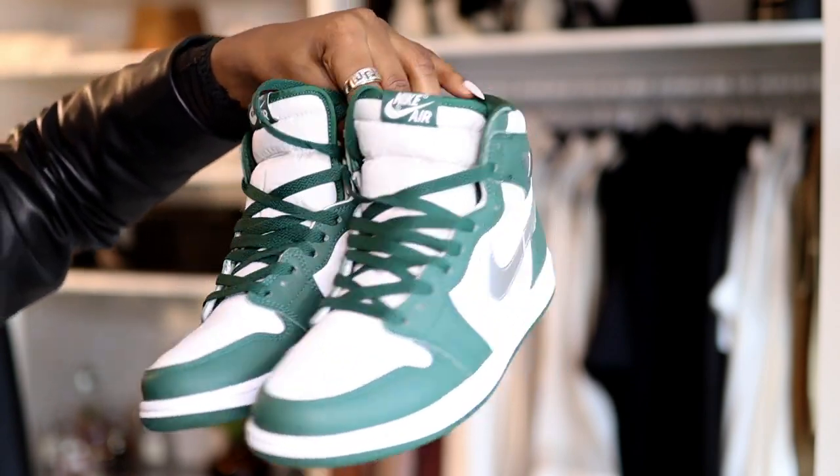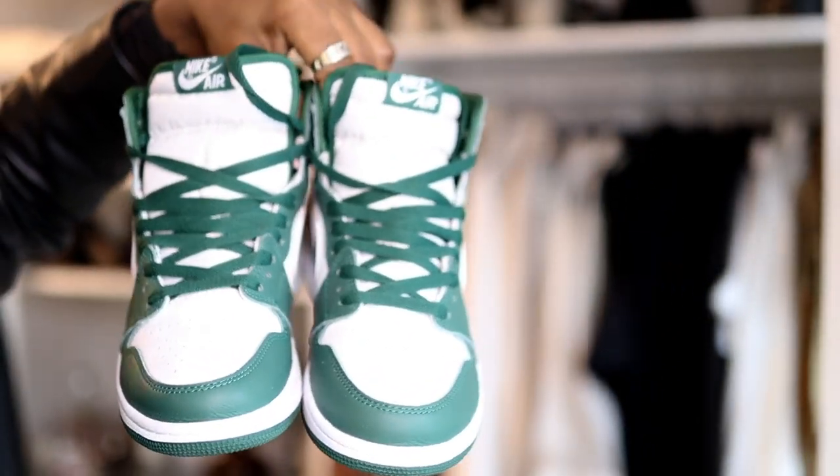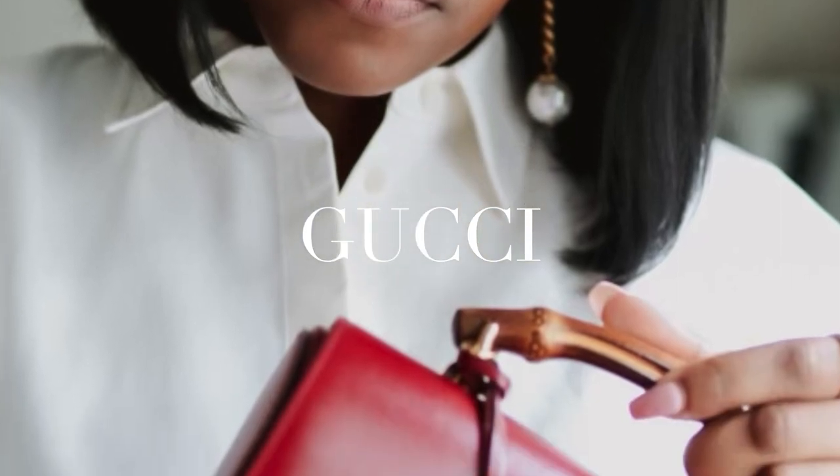The ninth thing will be my Jordan 1s. I'm not a sneaker girl, but I definitely got a pair and I wore them more than I thought I would because they are a really nice color. They go with my Lamarck jacket, other blazers, and moto jackets — they just go with a lot. I wore them with all denim once, and with denim and a leather jacket, so multiple ways. I wore them probably five or six times in different outfits, so my Jordan 1s are another item I wore a lot in 2023.